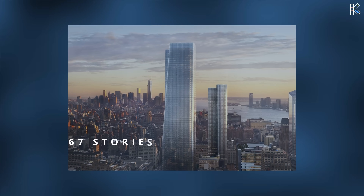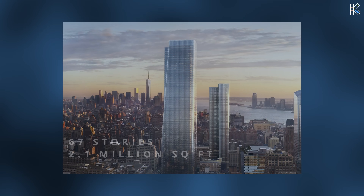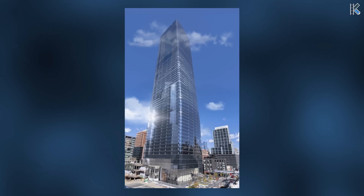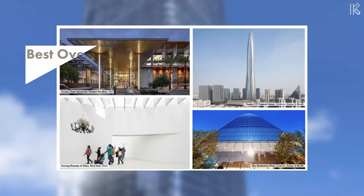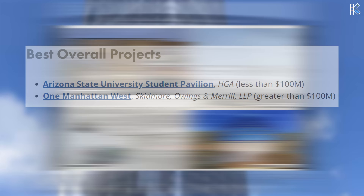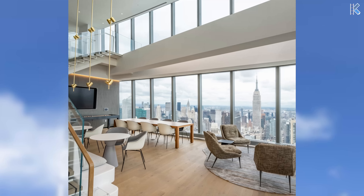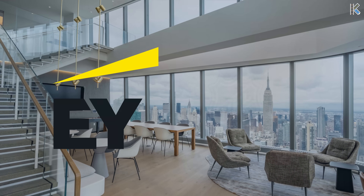Rising 67 stories and spanning 2.1 million square feet, construction of the tower reached its peak in August 2018, culminating in its completion in 2019. Upon completion, this skyscraper won awards like the 2020 Best Overall Project by the American Society of Civil Engineers and was a finalist for the Structures and Extreme Conditions Award that same year. Currently inside the tower sit interesting tenants like Ernst & Young and the NHL.